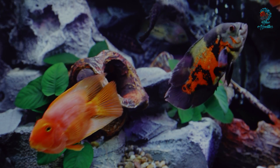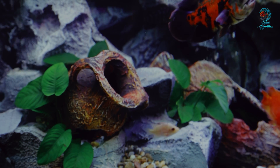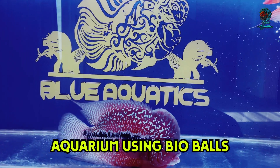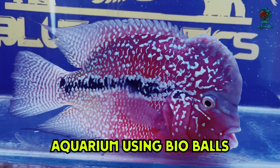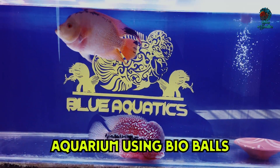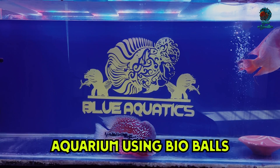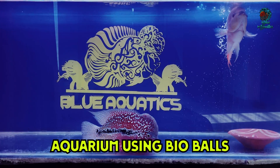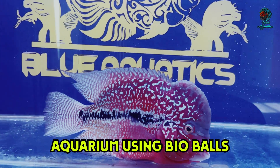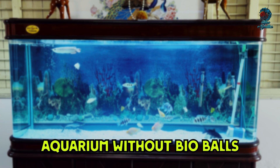So let's compare two aquariums — one using bioballs and one without — to illustrate the difference in water quality and maintenance. Let me show you the aquarium with bioballs. As you can see, I have a flower horn paired with bioballs in this tank and I have been using these bioballs for the last 6 months or more. In this tank, I usually change the water only once a month. You can see my fish are healthy, active, and thriving in their environment. The water is very clear and requires minimal maintenance.